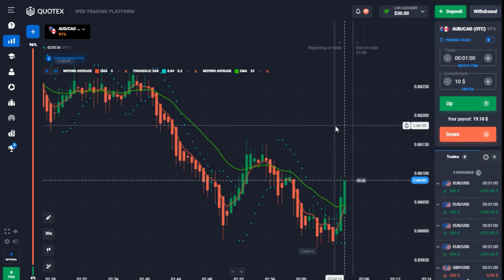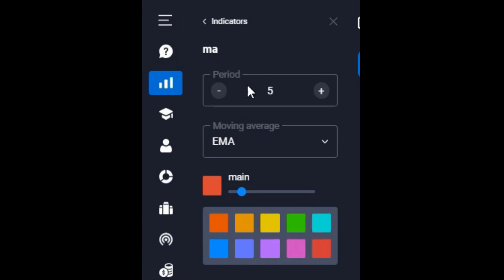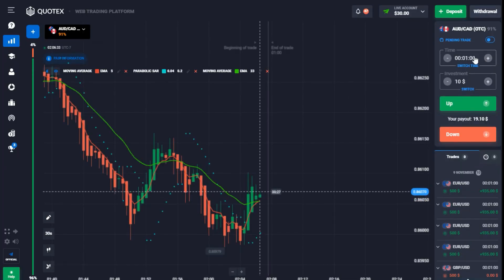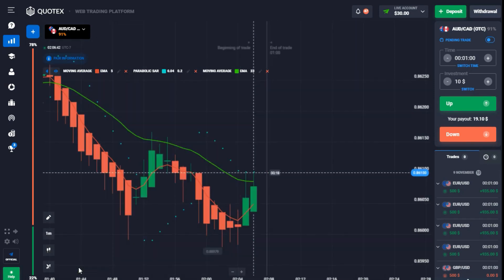I'm using the same strategy from last time: three indicators — two moving averages and one Parabolic SAR. The first moving average is EMA period 5, shown as a red line. The Parabolic SAR has acceleration of 0.04 and maximum acceleration of 0.2. The second moving average is EMA period 23, shown in green. This strategy works with a one-minute trade timeframe and 30-second candle timeframe using Heikin Ashi candlesticks.